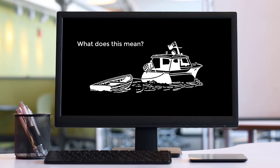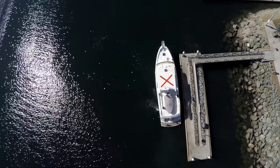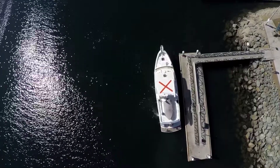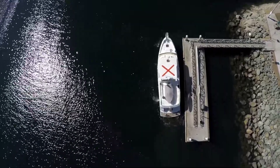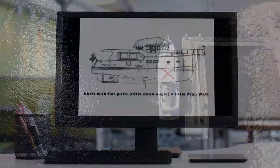What this means to you is that once you've determined whether you have a right-handed or left-handed prop, you know which way the boat will want to prop walk when you put it in reverse. This is particularly important when docking — when you get almost up to the dock and put the boat in reverse, you want it to walk into the dock, not walk away from the dock. So that's your first test: find out which way the prop runs, because that will affect your docking maneuvers.